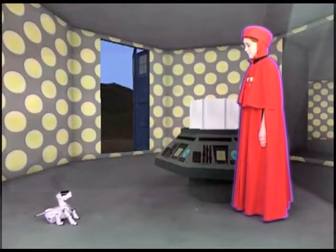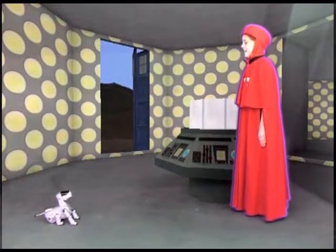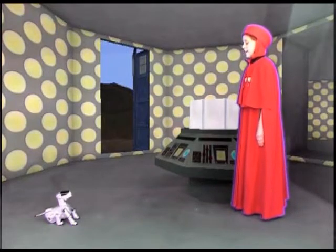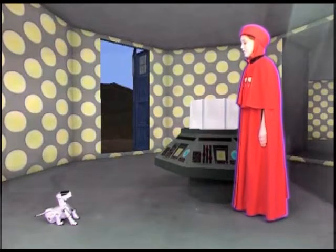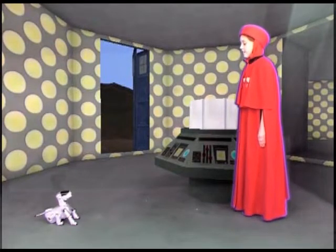What planet did we land on, Doctor? Earth, Egypt, 2004 A.D. We're just outside the Hypostyle Hall of the Great Temple of Amun at Karnak.